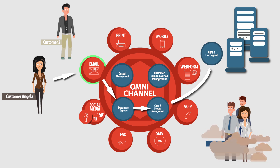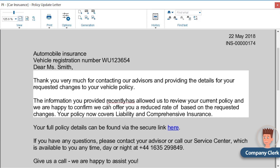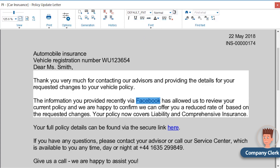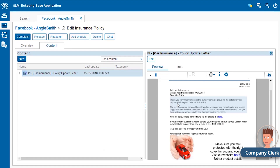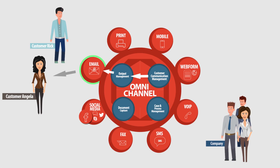Business departments can now work flexibly on the case using adaptive case management. They customize and confirm the final policy to fit the specific needs. The updated policy is sent back to Angela, who is very happy, since everything went so fast and smoothly.